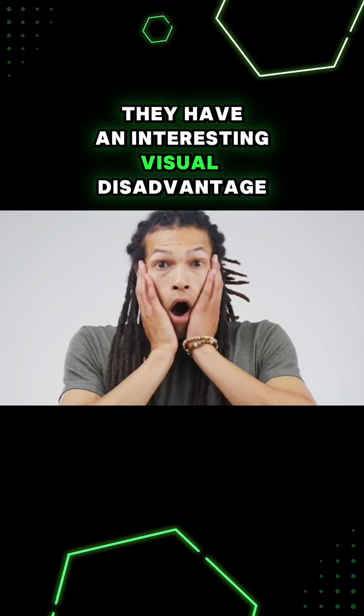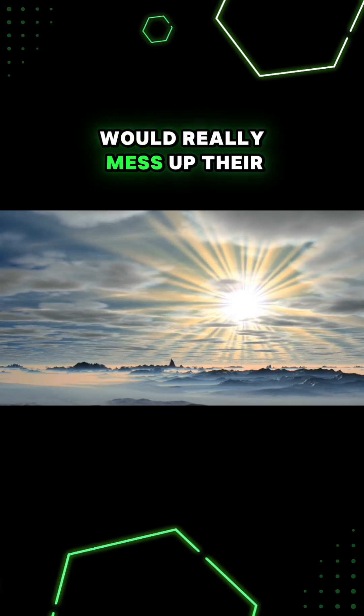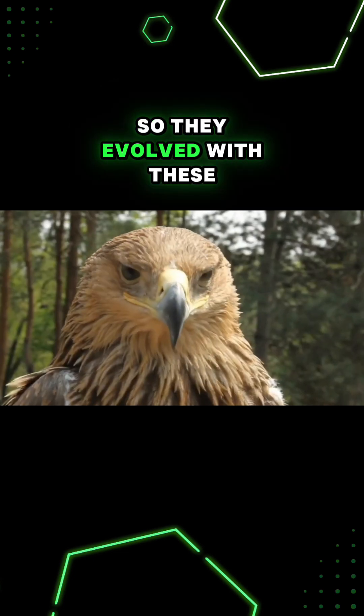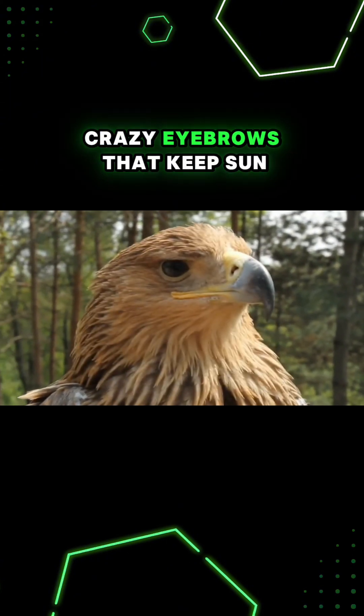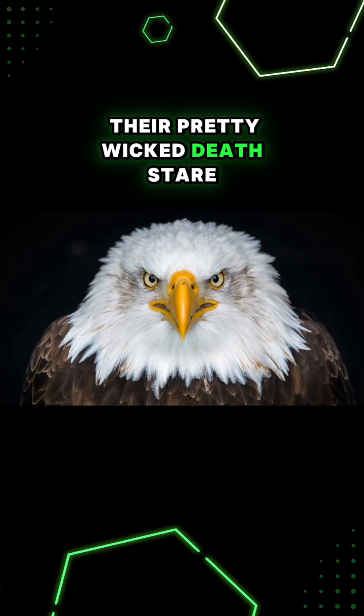But they have an interesting visual disadvantage. The sun getting into their eyes would really mess up their sharp vision, so they evolved with these really big crazy eyebrows that keep sun out of their eyes. This is what gives eagles their pretty wicked death stare.